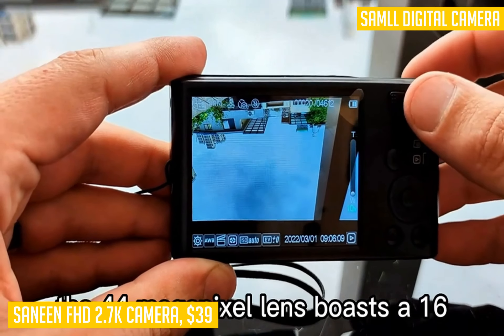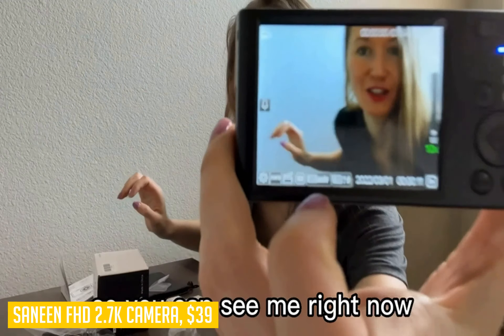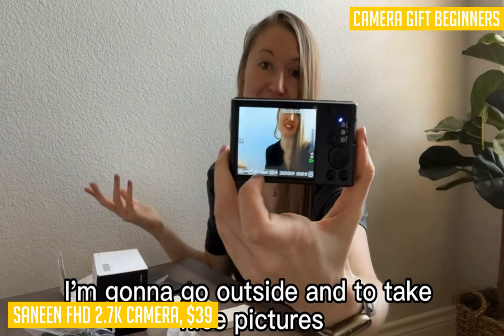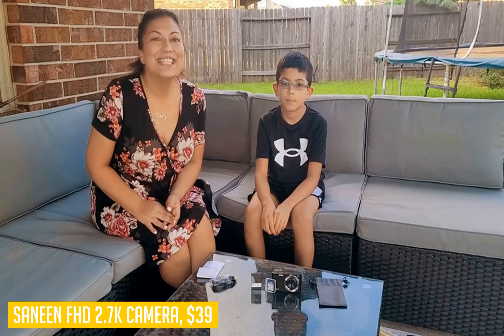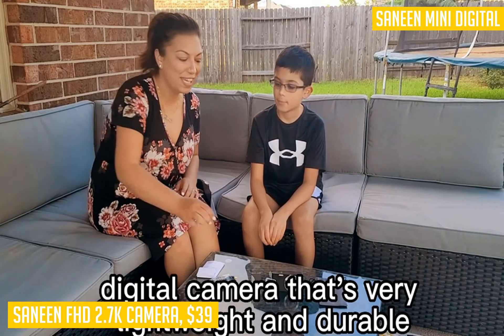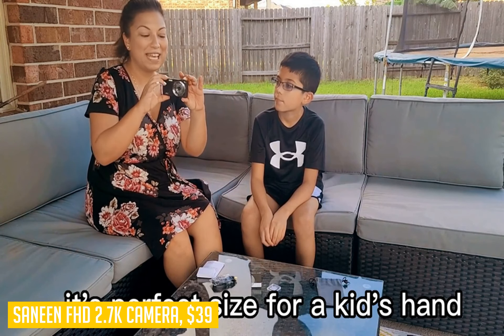The pause function allows you to pause during shooting or playback, saving time when editing later on. With the self-timer function, you can take great self-portraits or group shots with your preferred delay of 3, 5, or 10 seconds. The built-in flashlight ensures high-quality pictures even in low-light conditions. What sets this camera apart is its versatility — it doubles as a webcam for video calling and live streaming when connected to your PC.